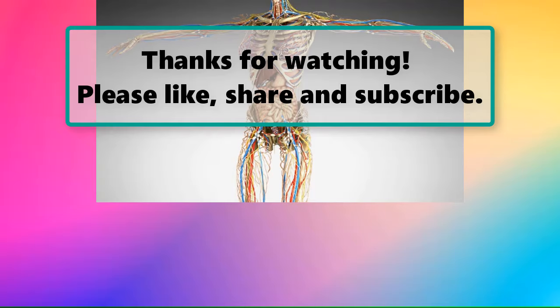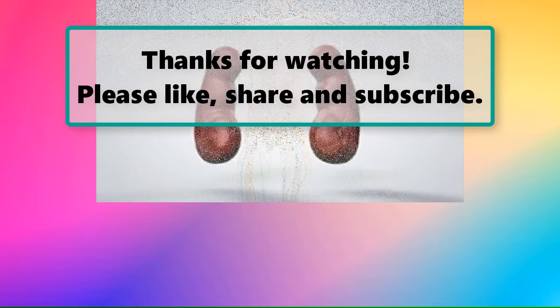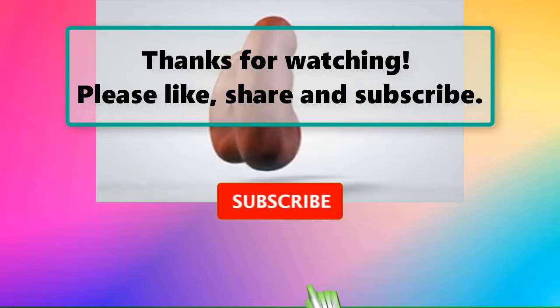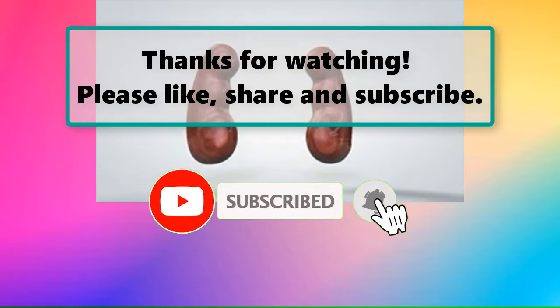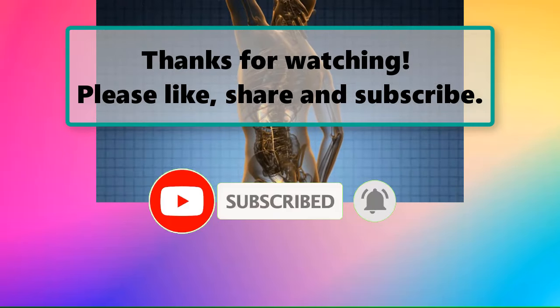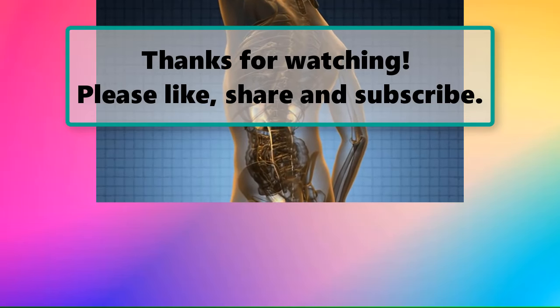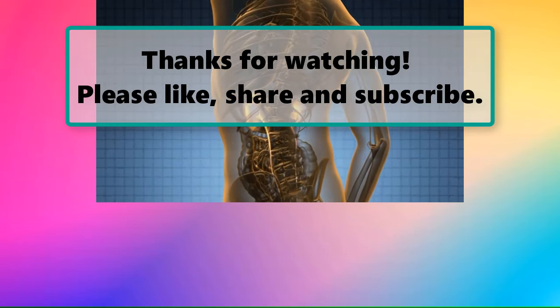If you enjoyed watching this video, don't forget to like, subscribe, and turn on the notification bell so you don't miss any new videos. Let us know your thoughts in the comments section below, check out our next highlighted video, and we'll see you next time.